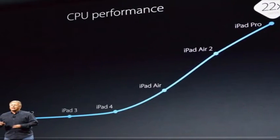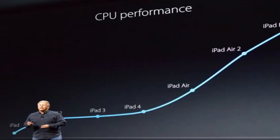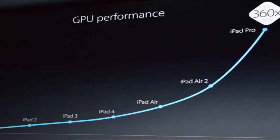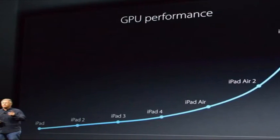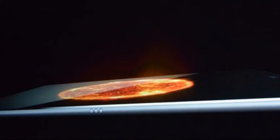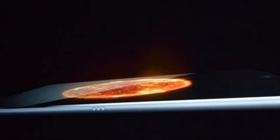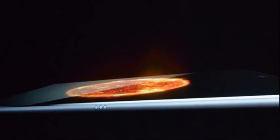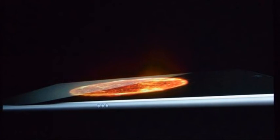Microsoft wasn't the only surprise addition to Apple's iPad Pro announcement. Adobe joined the stage to demonstrate several apps running on the iPad Pro. Adobe Photoshop Fix is a new app for iOS that allows you to retouch images quickly. Adobe has built facial detection into the app, allowing you to retouch faces with ease. Adobe Sketch has also been tuned to work with the Apple Pencil, with support for pressure sensitivity and multitasking between other iOS 9 apps.